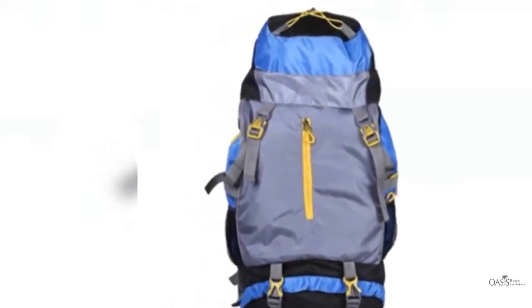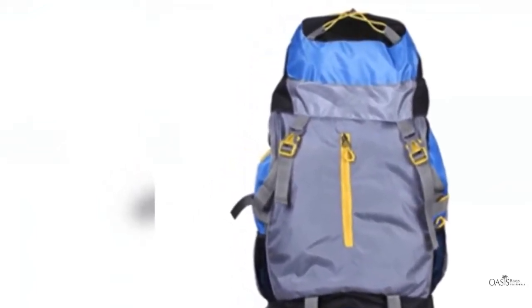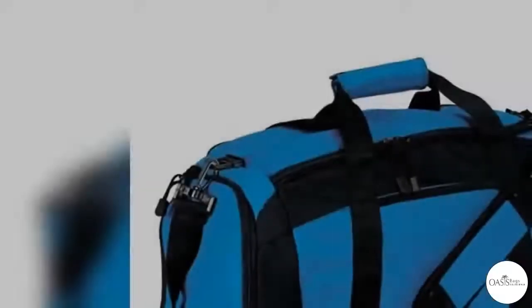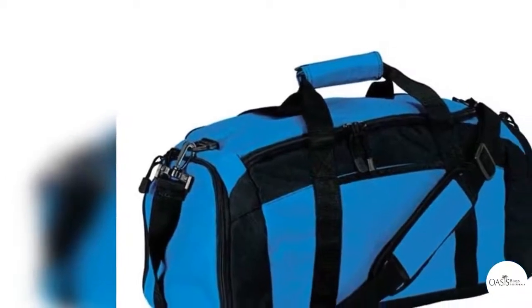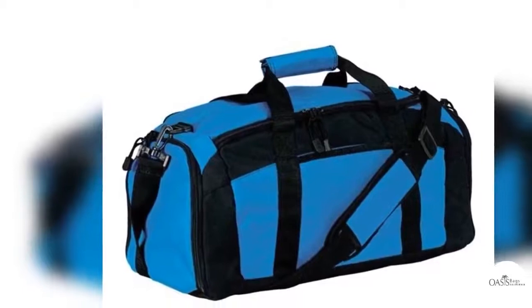Check for straps. If you are getting a gym duffel or even a backpack, then make sure that it has the holding straps right in place. Not only will this ensure a perfect grip, but will also make it easy for you to carry them around. Get straps which are sturdy and have a good grip.